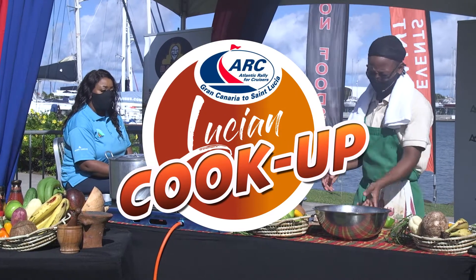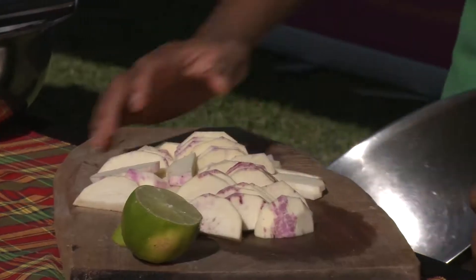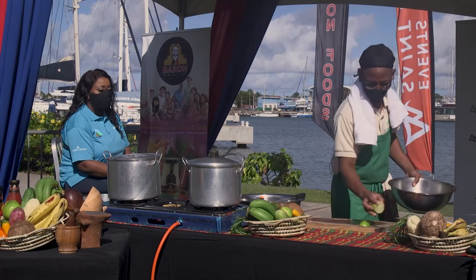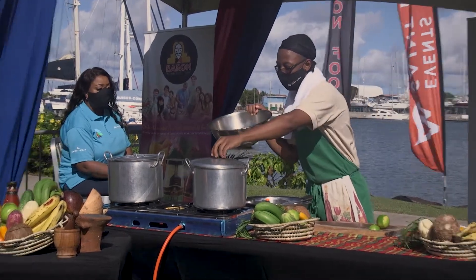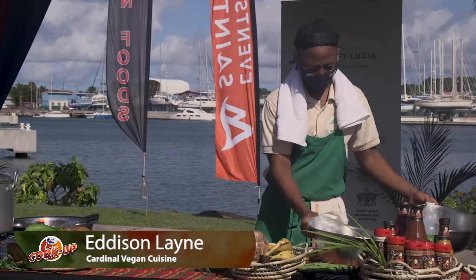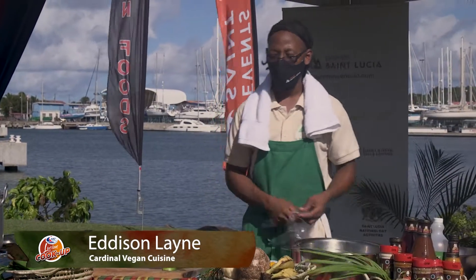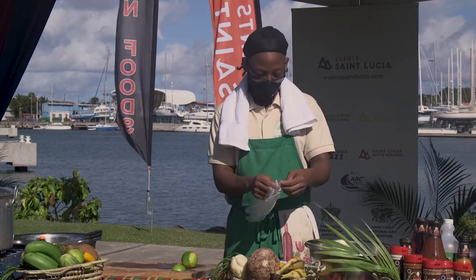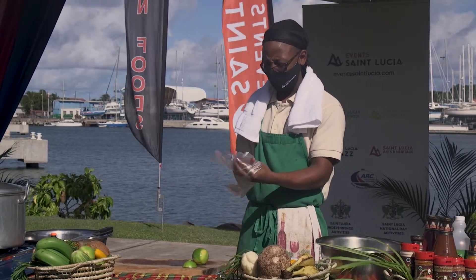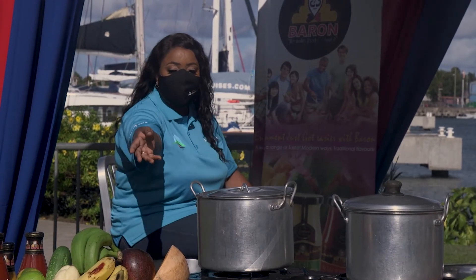Now we're gonna let our sweet potato go into the pot while we prepare our dasheen — the prep is really the same as the sweet potato. Blanching is a delicate process where you only shock your vegetables and don't allow them to overcook, so you can highlight the texture in your second stage of cooking. With the dasheen, I'm going to put on some gloves, because this eliminates the itchiness that people are usually afraid of.